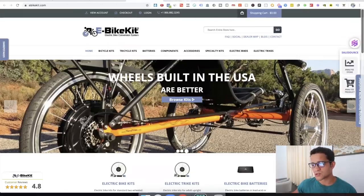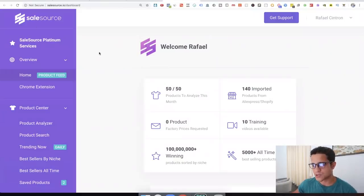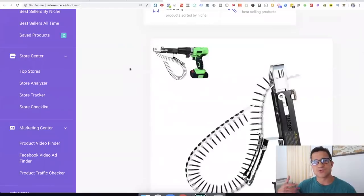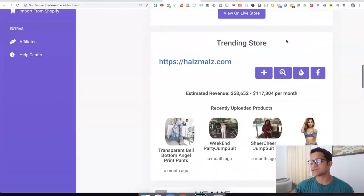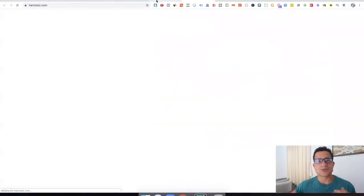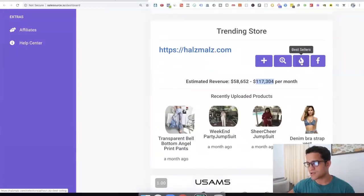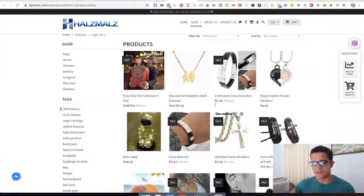Going back to SalesSource — I really want to stay on this tool because it's the second tool I was going to talk about. In the dashboard when you log in, you can go to the product feed and it gives you suggested products. For example, here is a nail feeder machine. It also gives you trending stores and estimates revenue based on traffic and multiple factors. This particular store is doing 58K to 120K — you can go to the store, check its products, and see the best-selling products right here. You also have trending dropshipping stores specifically for dropshipping. It has a lot of different tools to see if a store or its products are doing really well.